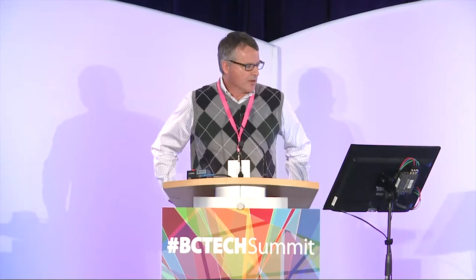Before I begin, I'd like to acknowledge all of the students, colleagues, and industry partners that have helped in developing the work I'm going to talk about today - lots of folks from Thompson Rivers University, as well as UBC and University of Guelph, and my industry partners.